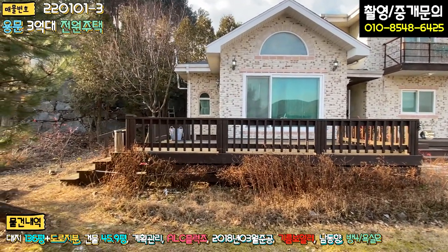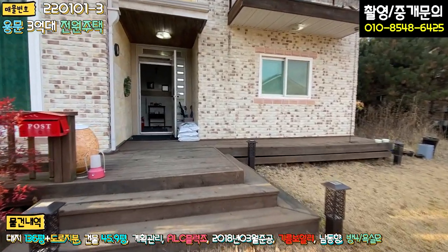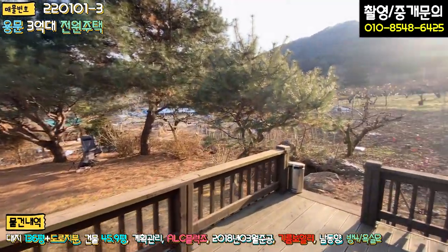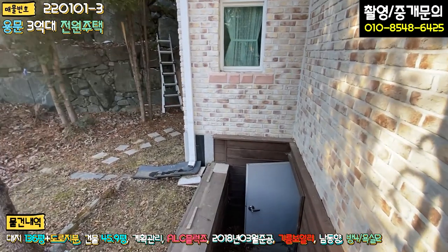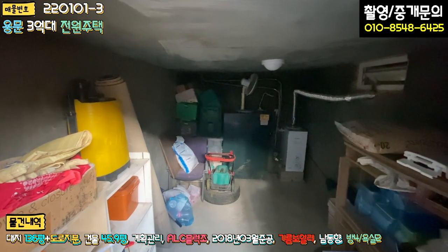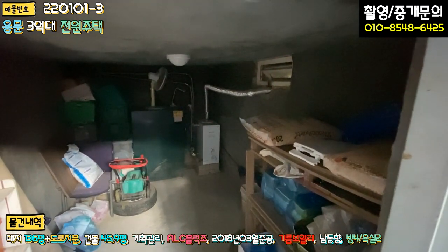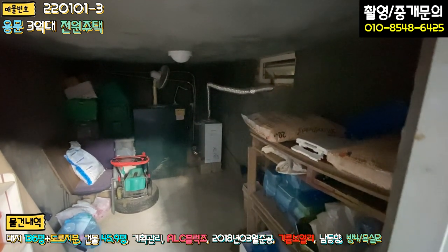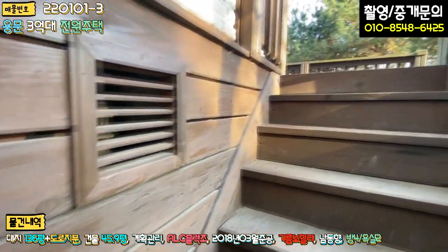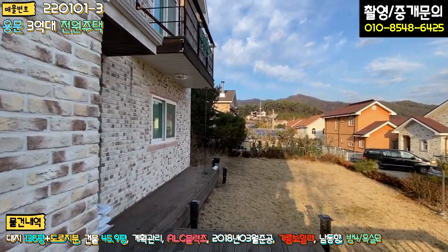전면 거실 쪽으로 방부목 데크 시공이 돼 있는데, 이 부분은 조금 수리를 하셔야 될 것 같더라고요. 칠도 한번 하시면 좋을 것 같고, 일부 썩어있는 부분도 교체하시면 될 것 같습니다. 이 데크를 걷어내면 마당이 굉장히 넓어져요. 지하로 내려가는 계단이 있는데, 보일러실 겸 창고를 쓰고 있는 공간이 있고, 기름보일러 사용하고 있습니다. 펠릿 자재가 있는 걸 보니 펠릿 보일러를 거실 쪽에 설치해 놓으신 것 같아요. 잔디깎이 등도 보관돼 있고, 지하 1층 창고가 있다는 게 큰 장점입니다.